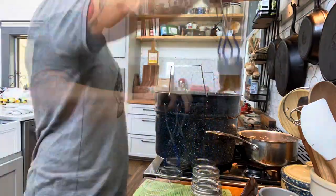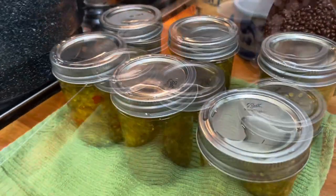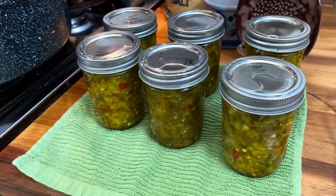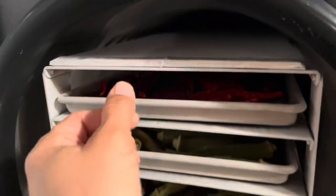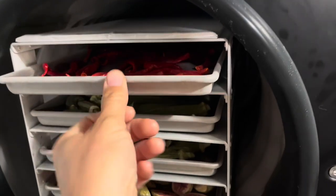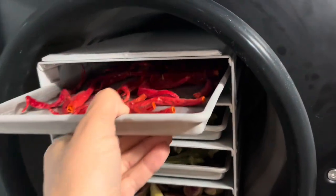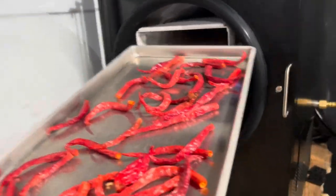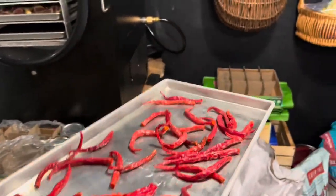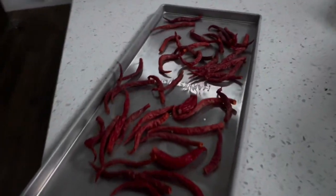We ended up with six half pints of our sweet and spicy pepper relish that we can add on to nachos, hot dogs, anything we want. Let's take our stuff out of the freeze dryer - it's been kept really, really cold. You can see the trays are frozen - this is at negative 24 degrees. There is our batch of cayennes.